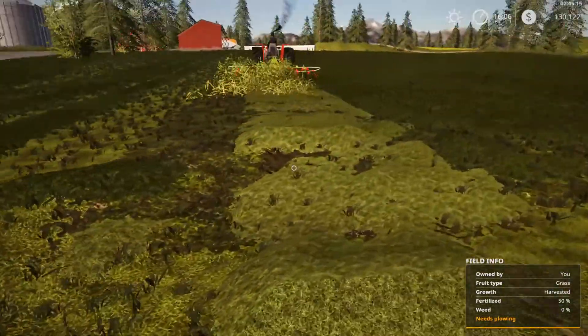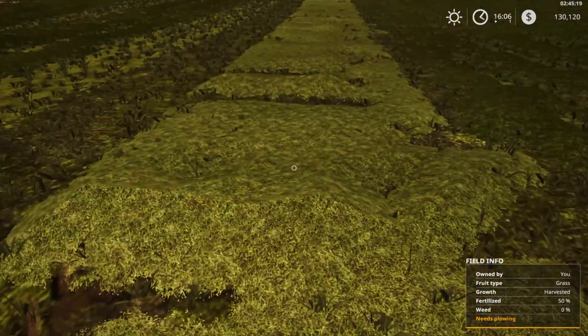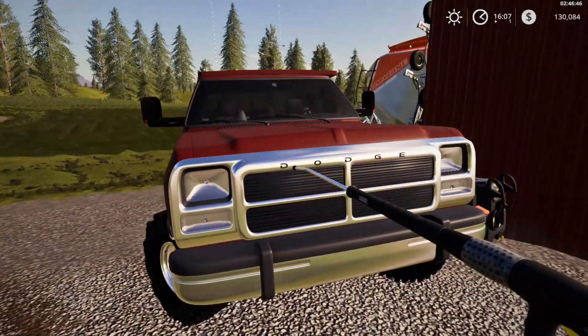There we go. Look at that. Shoot, we don't even need to do wind roads. Look at that. That looks good. Look at that tower. Nice birdie. There we go. That'll work.